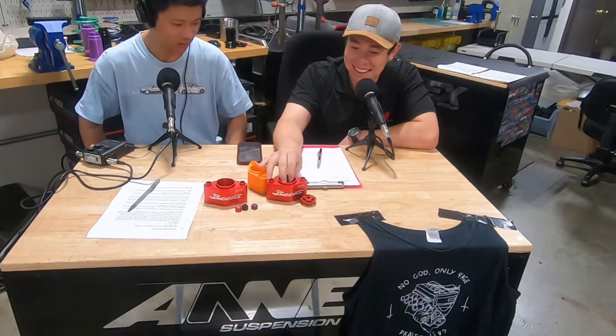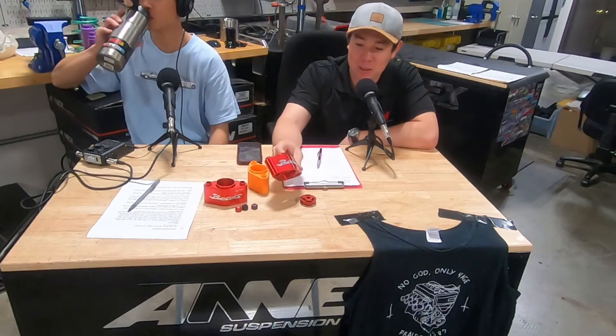Nick from New Jersey with the Progression D crew — what's up! As soon as we got these in I sent a photo over to Progression D and was thinking about Nick because I knew he'd be hyped for these. We'll definitely save a set for you, man.